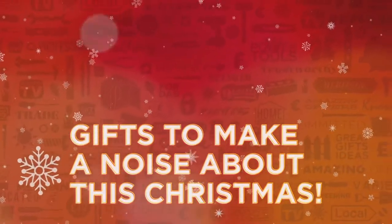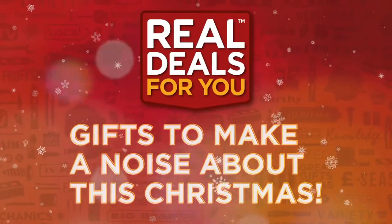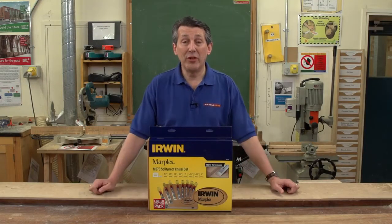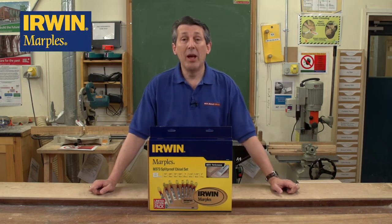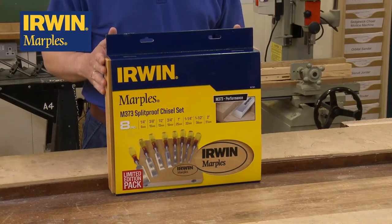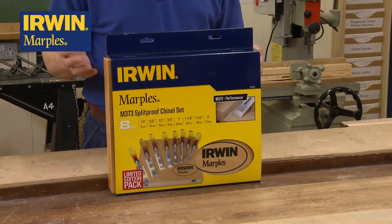Gifts to make a noise about this Christmas from Real Deals For You. Irwin Marples 373 chisels — quite simply the best chisels in the marketplace today. These have been on the market for many, many years and still remain a brand leader.